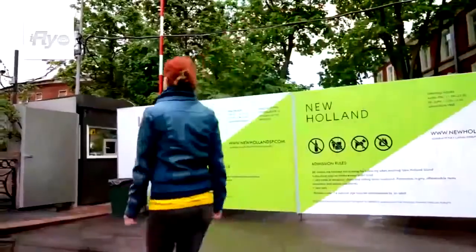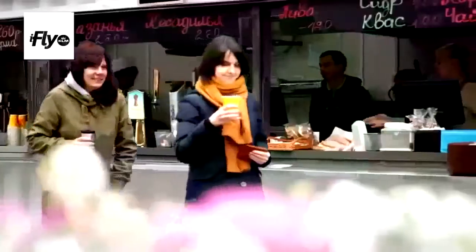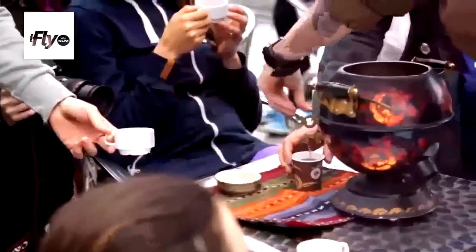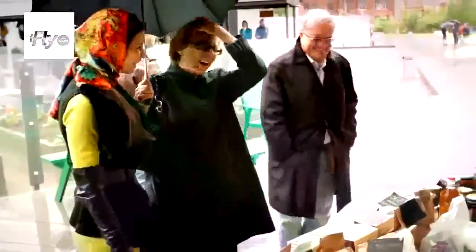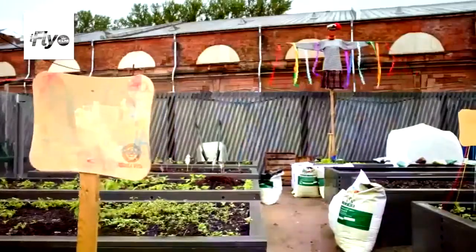Welcome to New Holland — it's an island built by Peter the Great. It has a long history: it was a navy island, but now it's a multicultural space where you can rest, walk, get organic food and tend your own vegetables. If you want, you can even join yoga classes.